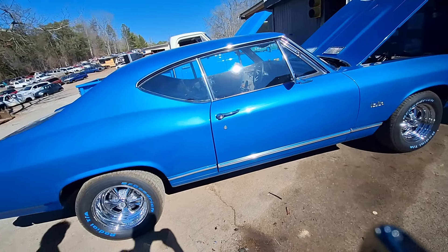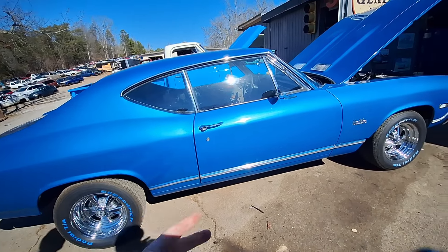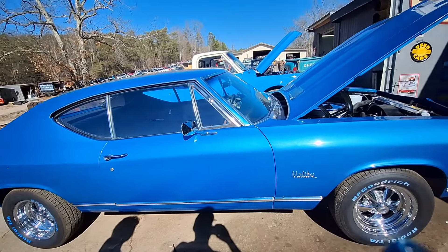Checking out this 68 Chevelle that Kip owns. I'm at K&K Salvage — I should have told you that. K&K Salvage, Madisonville, Tennessee. Kip and Kenneth — that's why they call it K&K. They're both brothers and they run this junkyard.